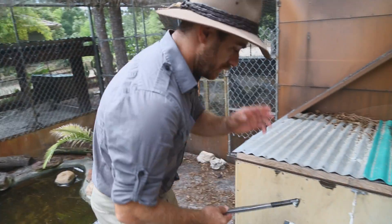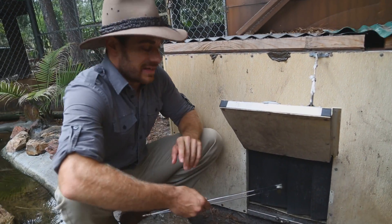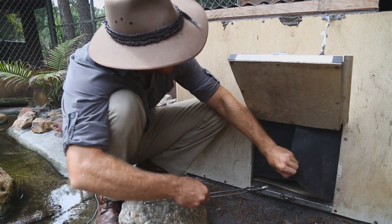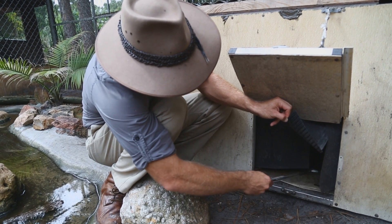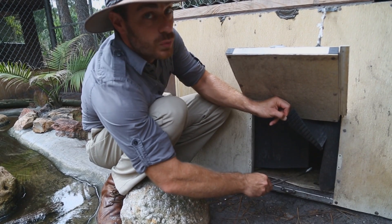So today we're going to meet the newest member of the Cam Cannon family. His name is Slinky and he's a little bit shy. But we're going to see if we can pull him out here so he can make an appearance. Slinky's not shy when it comes to food. Slinky happens to be a water monitor — an Asian water monitor.